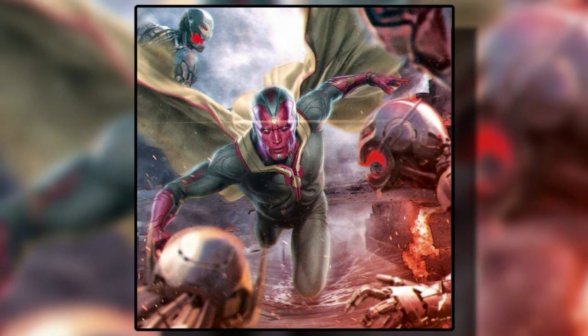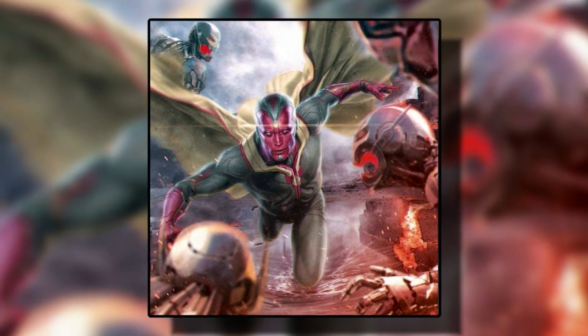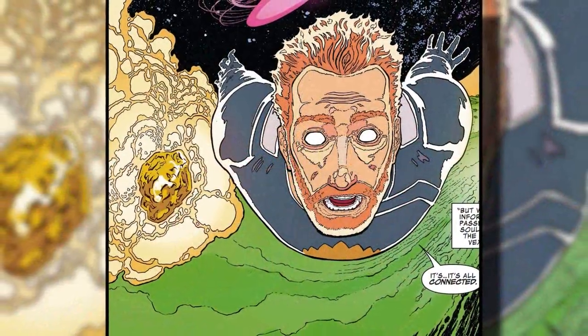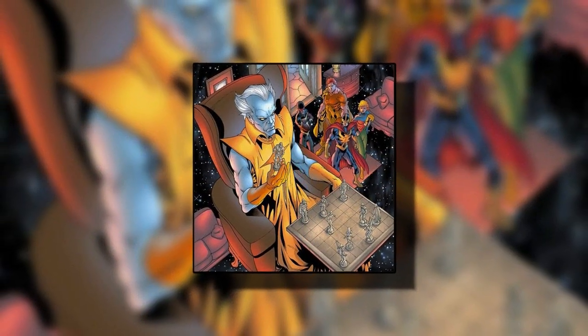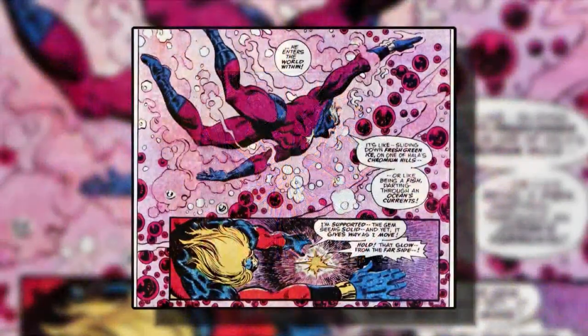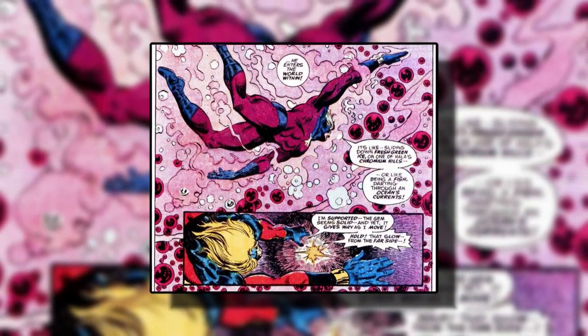Second is the mind gem, most commonly seen on the forehead of Vision, the android in the Avengers. It has the capability of giving the bearer psychic powers and great intelligence. The user in control of the gem gains the use of telepathy and telekinesis at will. It even has a pocket dimension where one could go to see the core of their being.